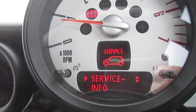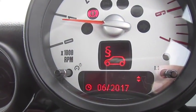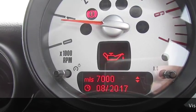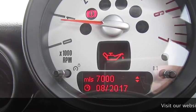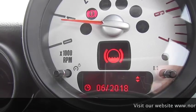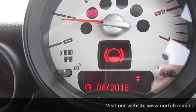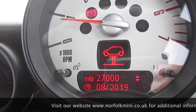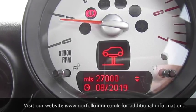As you can see from the service info, the MOT is due next June. The oil service is due in 7,000 miles or August 2017. The brake fluid service is due in June 2018, and the big inspection service is due in 27,000 miles or August 2019.